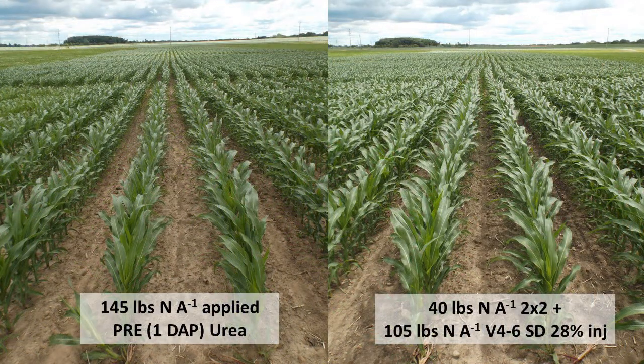In these two pictures, on your left is corn that received 145 units as a pre-emerge application, and on your right is corn that received 40 units of nitrogen as a 2x2 placement and 105 units as a V4-6 side dress timing. We can see similar mid-season growth with these two, but that 2x2 with the side dress represents our two-pass system.